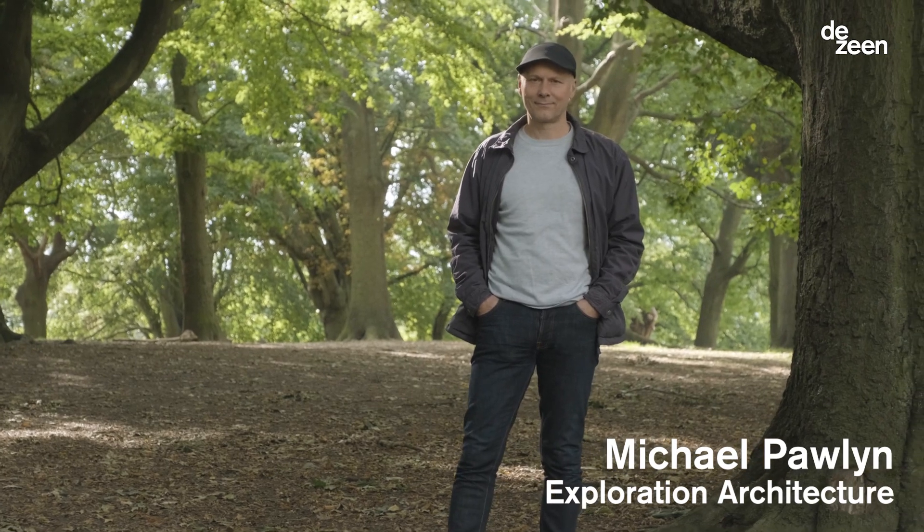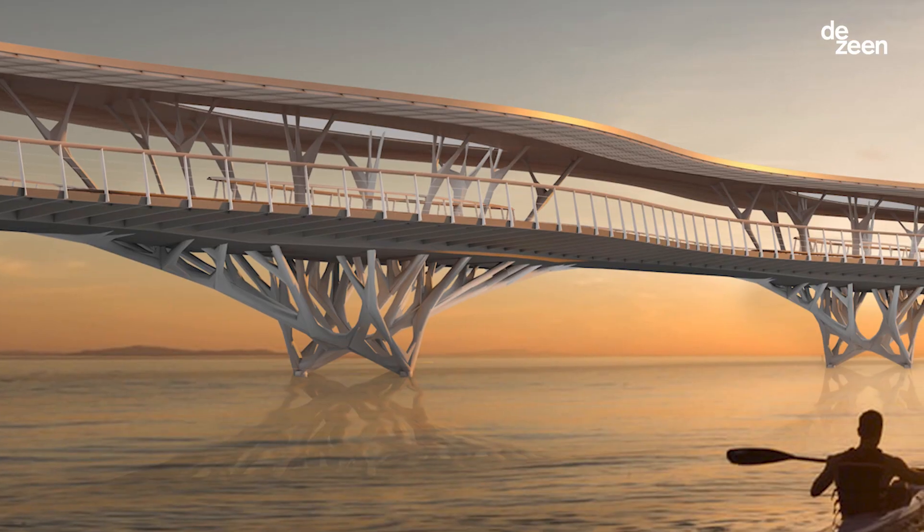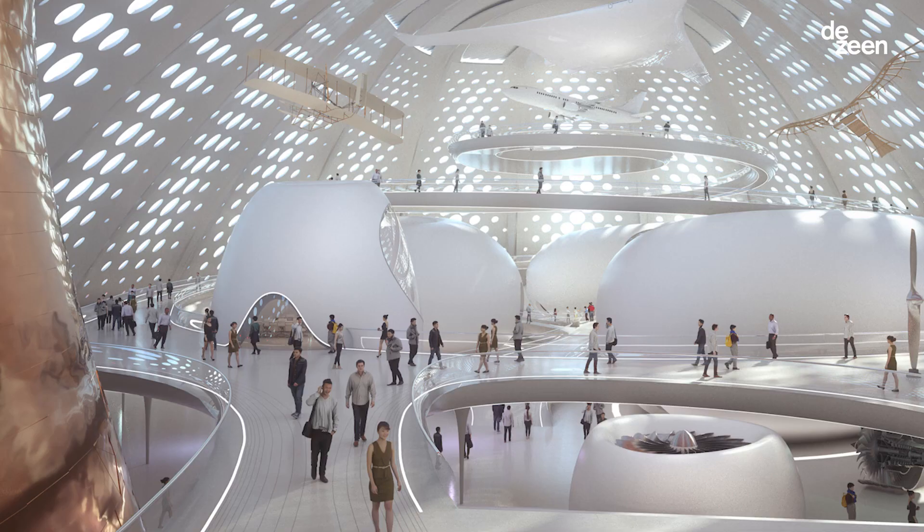I'm Michael Paulian, I'm an architect and I have a particular interest in biomimicry. At Exploration Architecture we use biomimicry to rethink all sorts of building types and develop solutions that use resources much more efficiently.